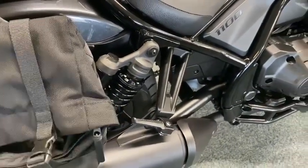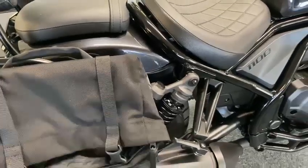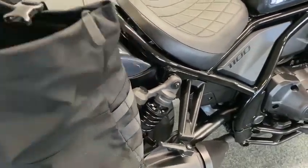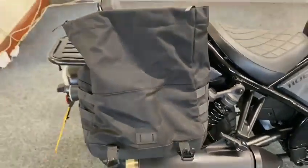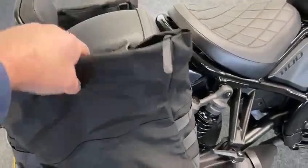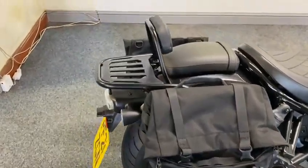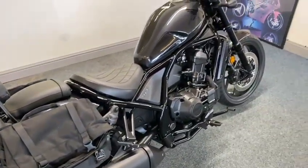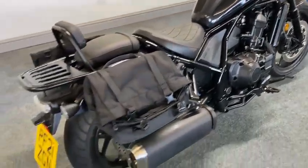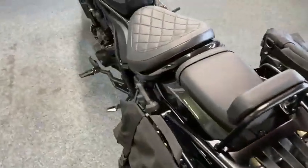If you unclip them — watch this — you unclip them and then the bag, look how high it goes. They're an absolute blinding bag. You couldn't ask for better. So you've got your bags on, got your rack and sissy bar — just a lovely, lovely bike.